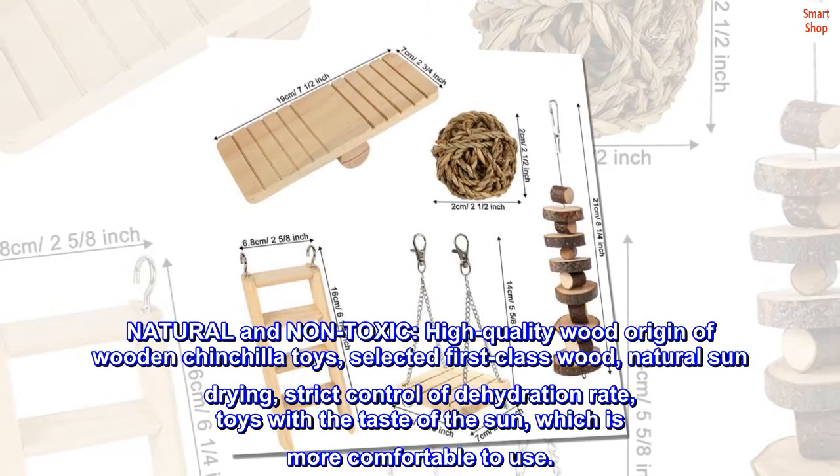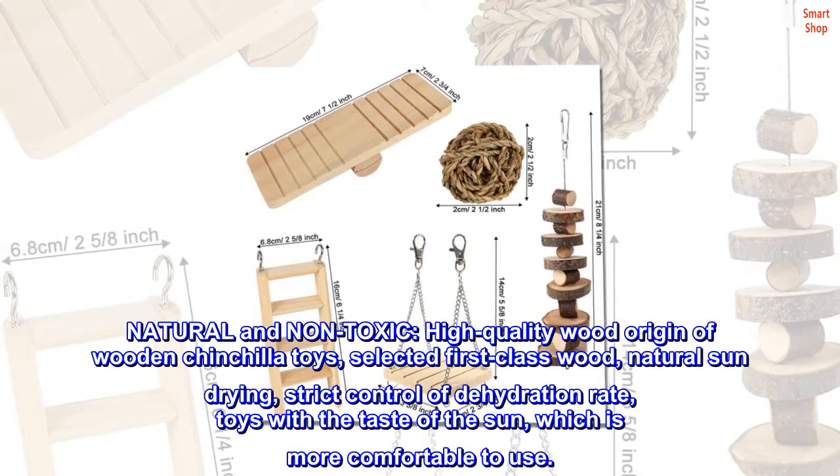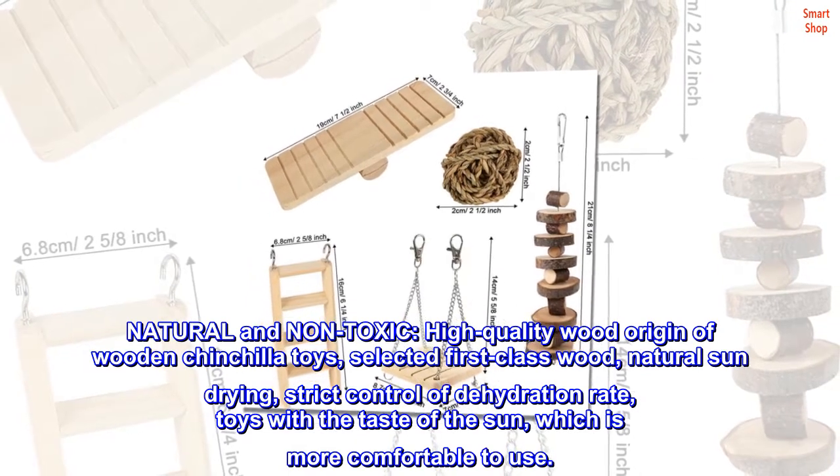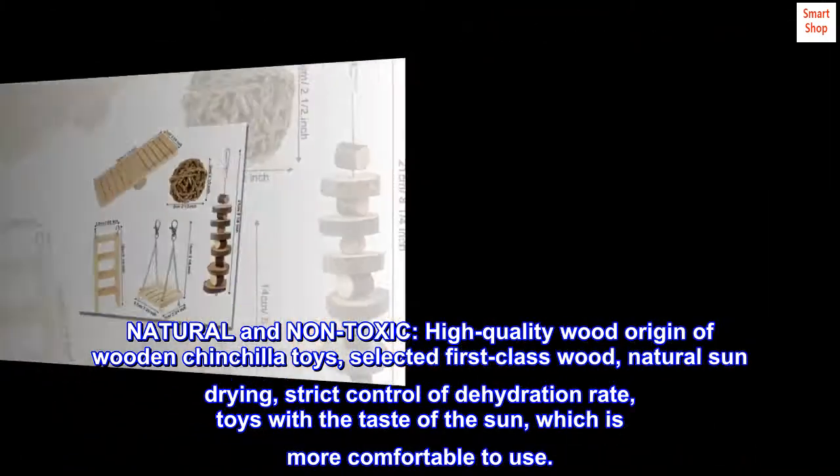Natural and non-toxic, high-quality wood origin of wooden chinchilla toys. Selected first-class wood, natural sun drying, strict control of dehydration rate — toys with a taste of the sun, which is more comfortable to use.